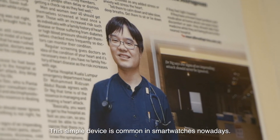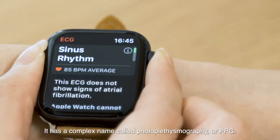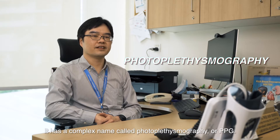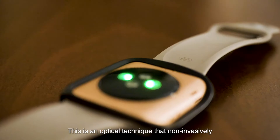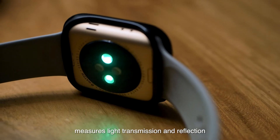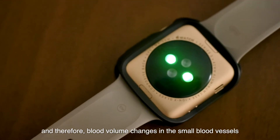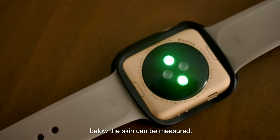This simple device is common in smart watches nowadays. It has a complex name called photoplethysmography, or PPG. This is an optical technique that non-invasively measures light transmission and reflection, and therefore blood volume changes in the small blood vessels below the skin can be measured.